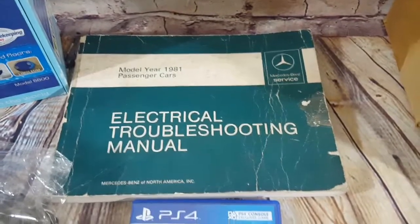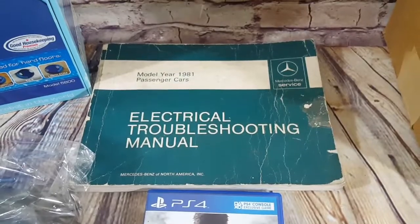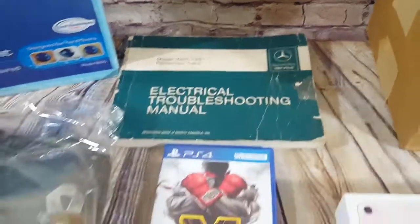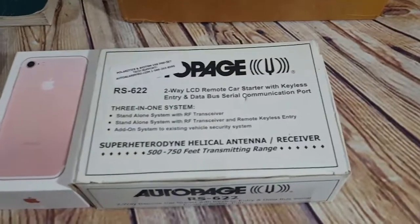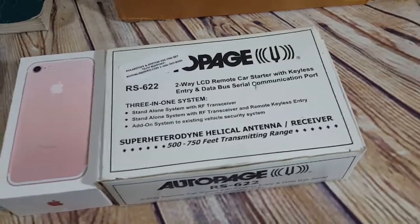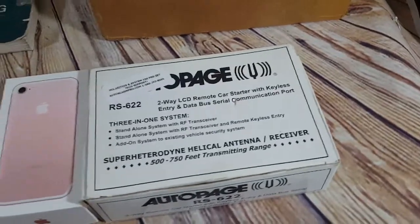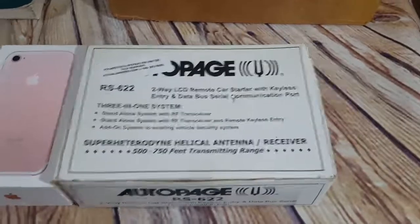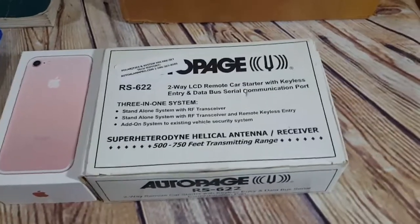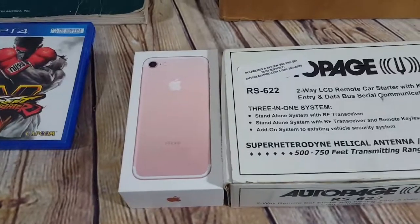Here was one where the buyer hadn't paid — he finally did. It's a 1981 Mercedes-Benz electronic troubleshooting manual, kind of beat up, but he paid $16. This is an auto page remote starter — I had it listed at $89, took a best offer at $75. I paid $10 from Facebook, so we'll get that shipped out in a Regional A box.